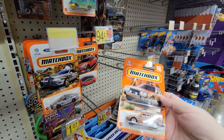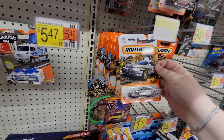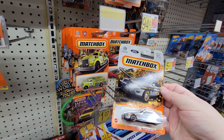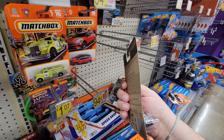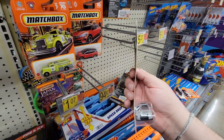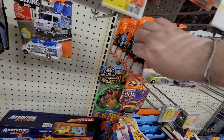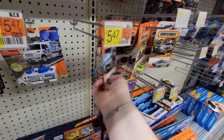Yeah, these are the new 70th Anniversary Matchboxes. This police interceptor is kind of cool, but look at the card — that's not straight at all. Firetruck — oh, come on, don't drop it.